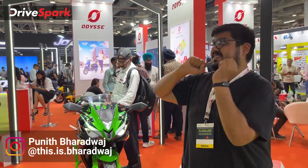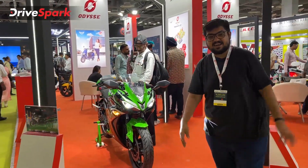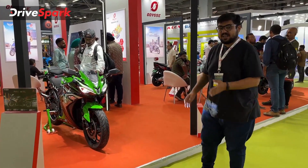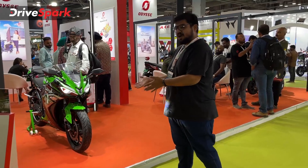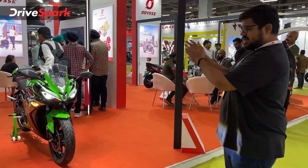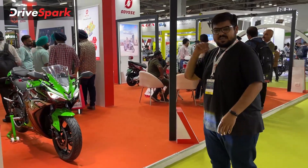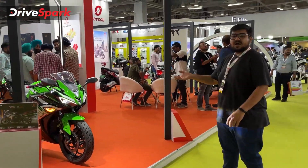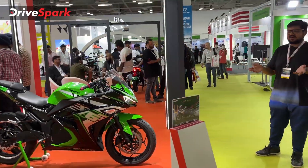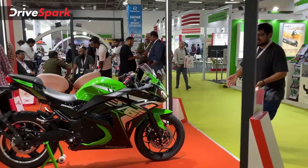This is Bhardwaj and we are now in the Odyssey electric stall. We will continue with our EBA Expo 2022 coverage. We will talk about the Odyssey electric stall. This is the electric motorcycle — Odyssey Evoke. Evoke is a silent electric motorcycle.